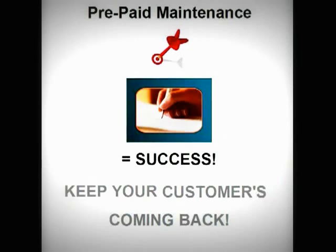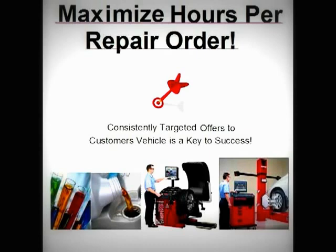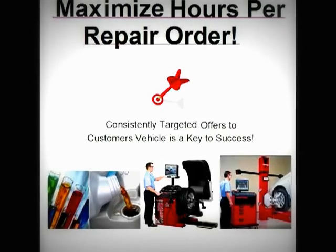Prepaid maintenance is key for customer retention. Consistent presentations are designed to increase sales of hours per repair order. Watch your factory maintenance sales, fluid maintenance sales, and other service sales skyrocket.